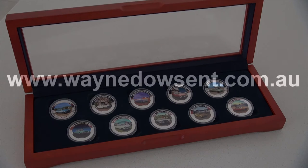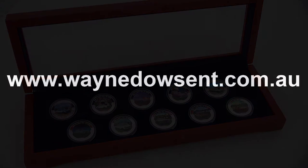I've got my Ford medallions. Have you got yours? I'm artist Wayne Dowson and thanks for watching everyone.